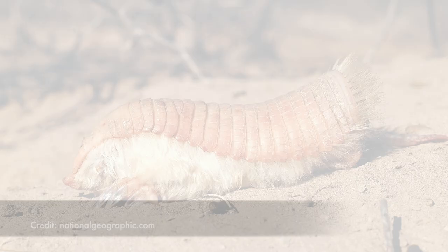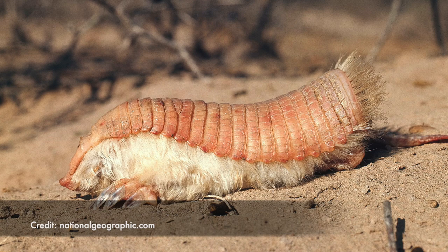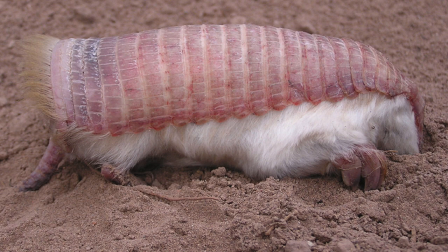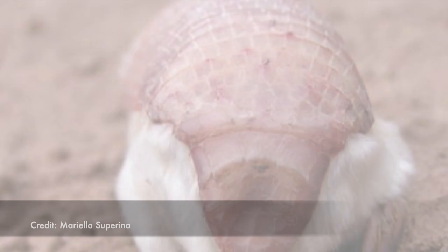Their silky white fur helps keep them warm as well, as they have low body temperatures and low metabolic rates. Found only in central Argentina, the world's smallest armadillo has also eluded scientists. In fact, the IUCN red list categorized the species as data deficient.